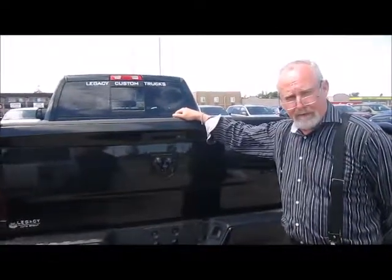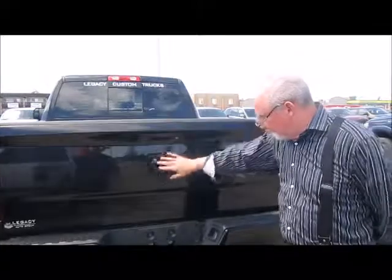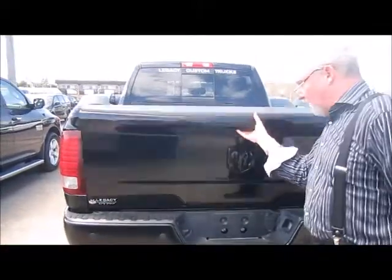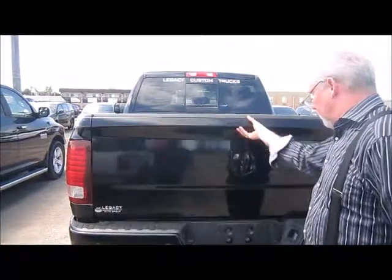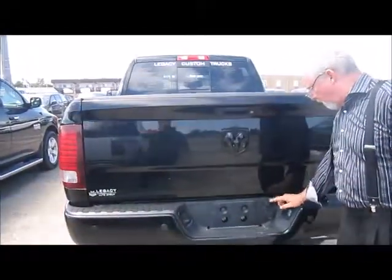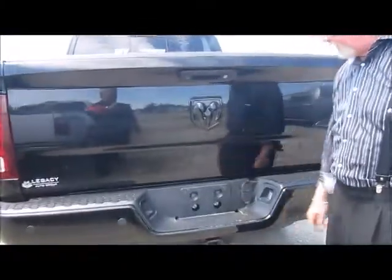This 2014 Ram 3500 is the black appearance group, with black paint trim outline. It also comes with a backup camera and a spray-in liner. It's ready for a fifth-wheel hitch and has connectors for 4 and 7-pin wiring. The hitch is there too.